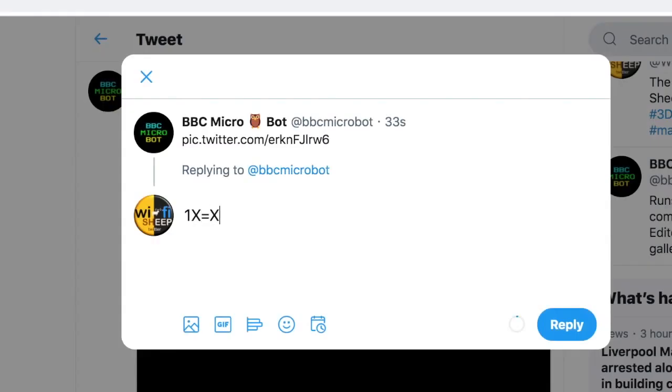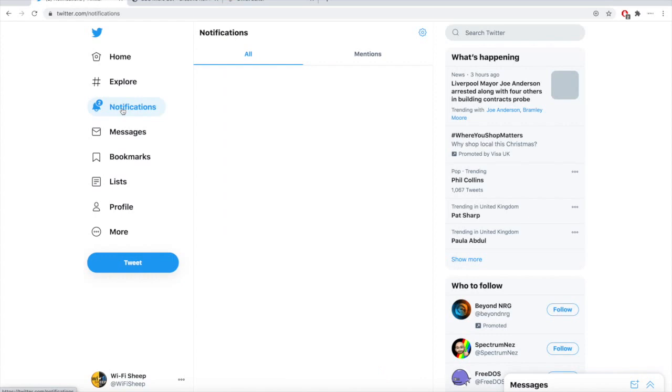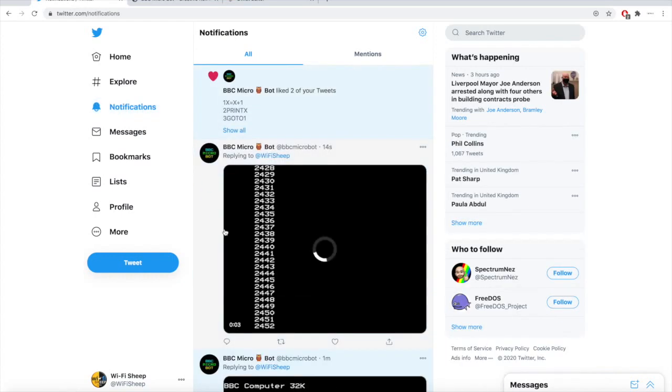So I typed in: line 10 x equals x plus one, line 20 print x, line 30 go to 10. Let's see what happens — check notifications. There we go, it worked! That's the code I put in and there is the response, which is numbers scrolling up the screen. That itself is really, really cool. It's really cool to be able to tweet a bit of BBC Basic straight at BBC Micro Bot and get a response in a reply live on Twitter. It's a fantastic achievement — I've really had a lot of fun with this.